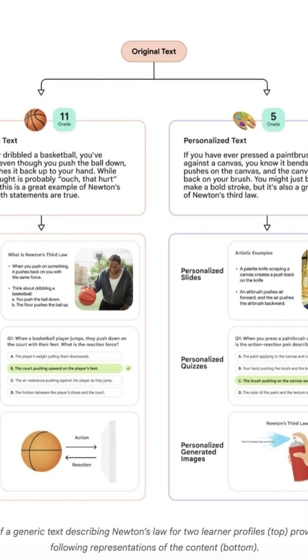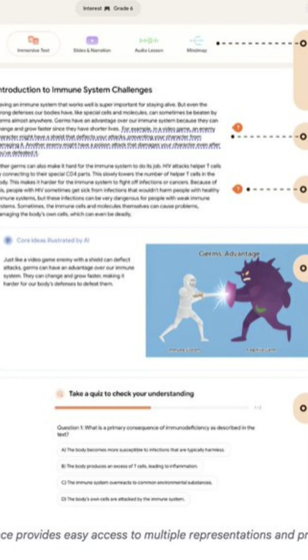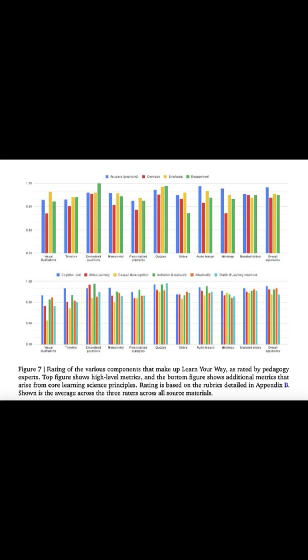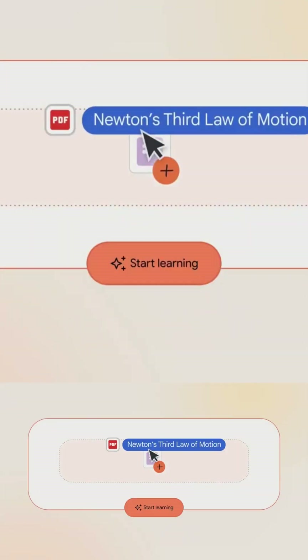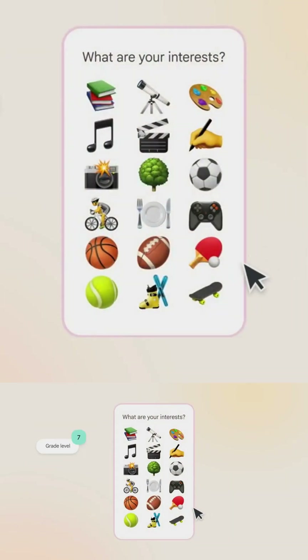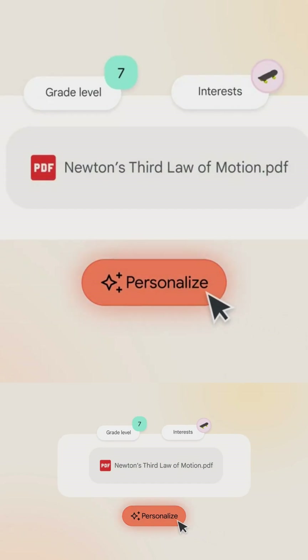Third, AI creates audio lessons and teacher-student dialogues, helping you understand concepts in real time while clearing misconceptions. Fourth, content is transformed into interactive mind maps so you can zoom in and out of key concepts. Fifth, events or processes are turned into visual timelines and AI-generated memory aids, making them easier to recall.